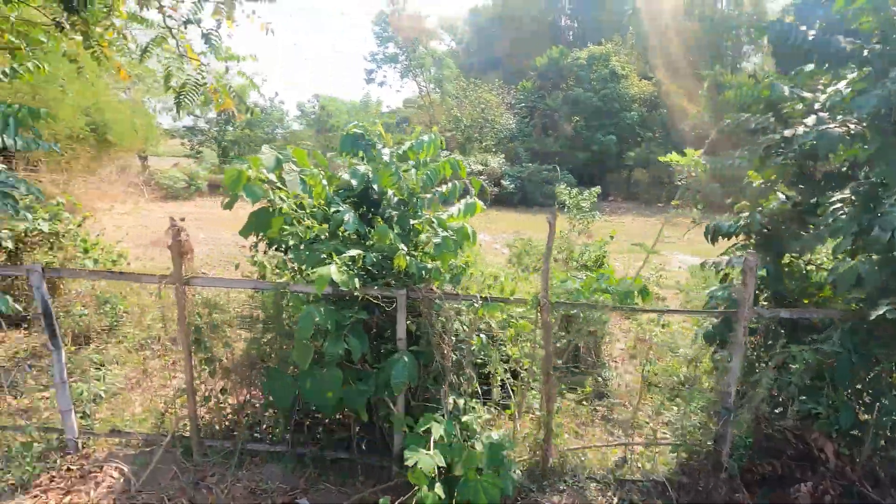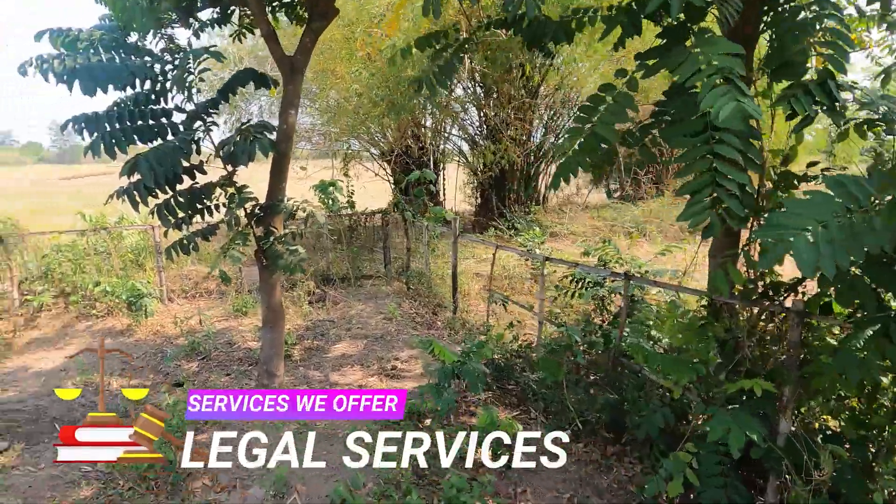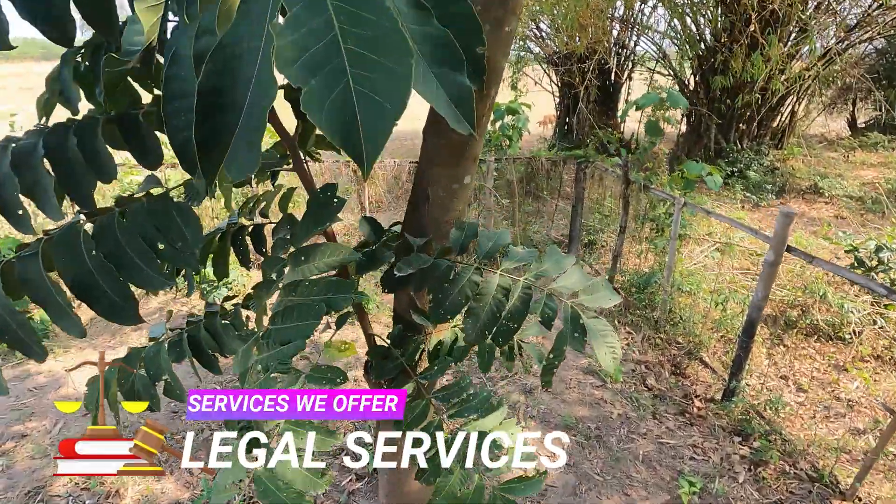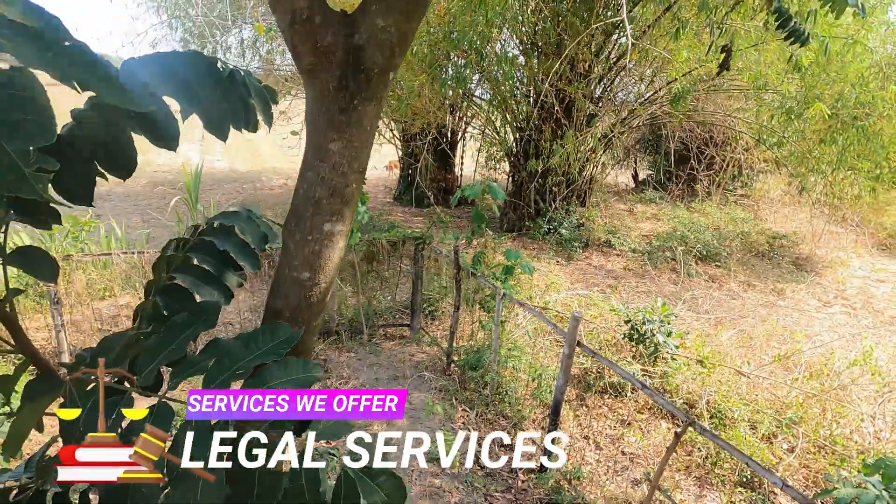There is so much to tell about this property and this area, but it's time now to see today's offer. Enjoy this video and property, and I'll see you on the other side.